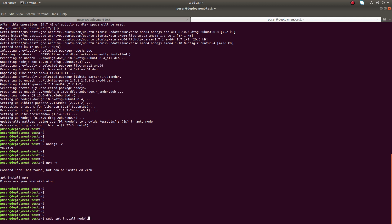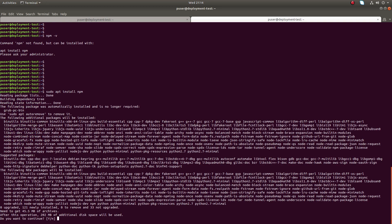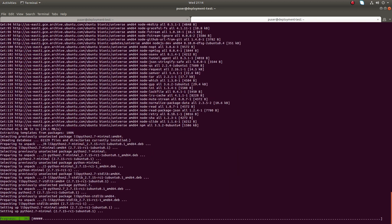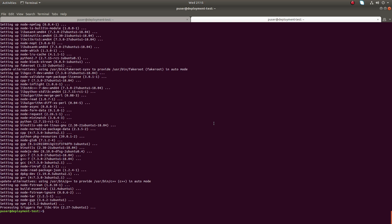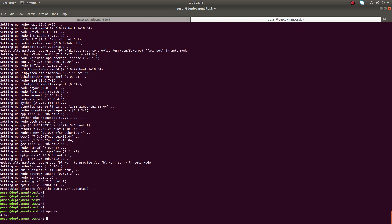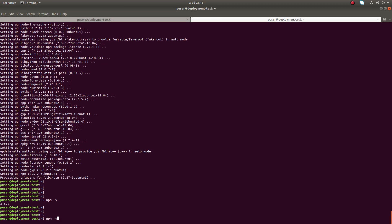To install npm, run sudo apt install npm, then type y and press Enter. The installation has completed. Now running npm -v shows version 3.5.2.